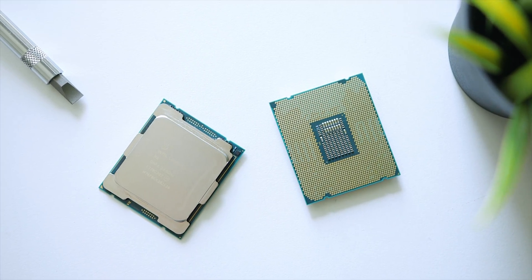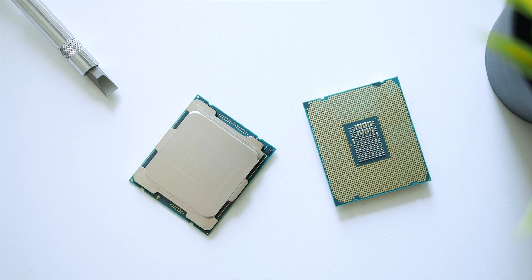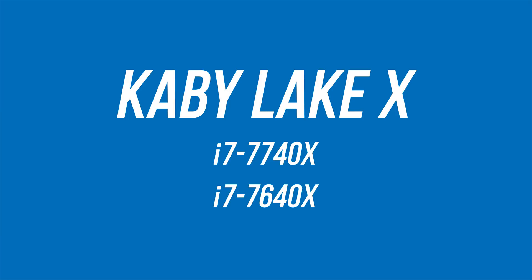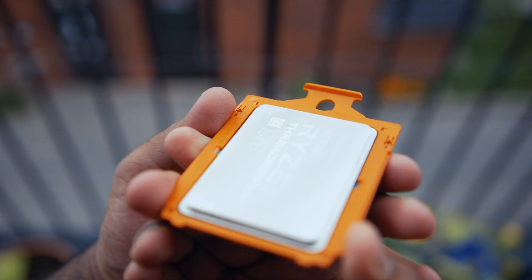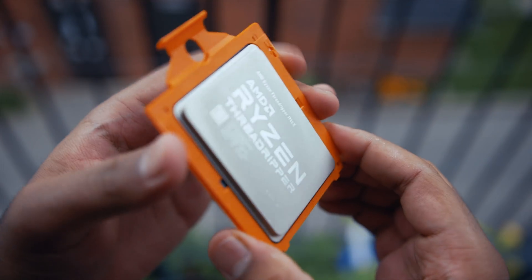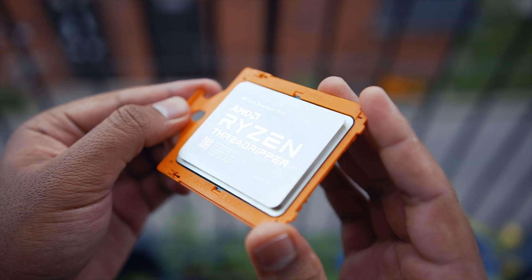Back then, Intel launched the i9-7900X, the i9-7820X, and the i9-7800K, along with the Kaby Lake X processors — which seem ridiculous, we're not going to get into that — and their new X299 platform. But at the same time, they knew AMD had Threadripper waiting in the wings, and those 12 or 16 core processors would actually beat the higher-end Skylake X processors on the market.